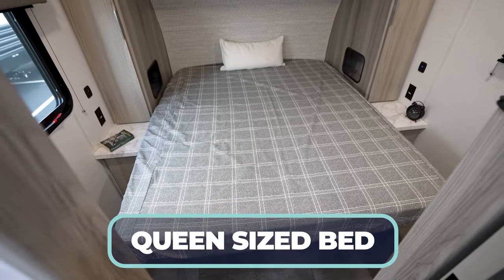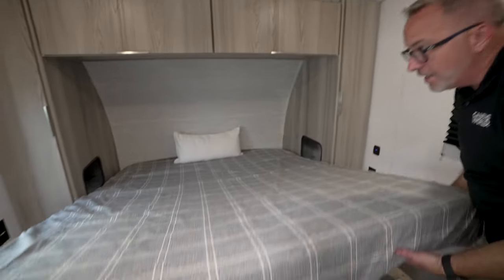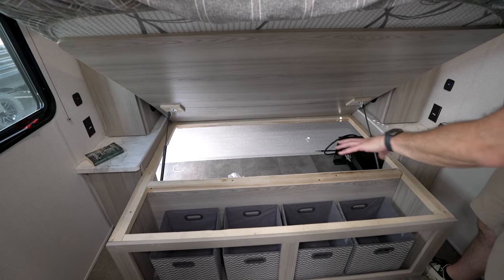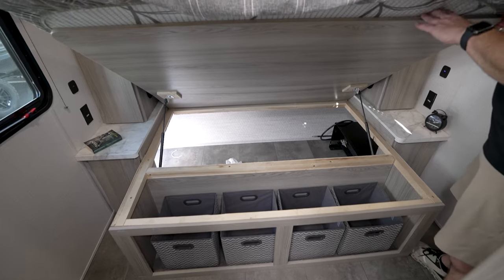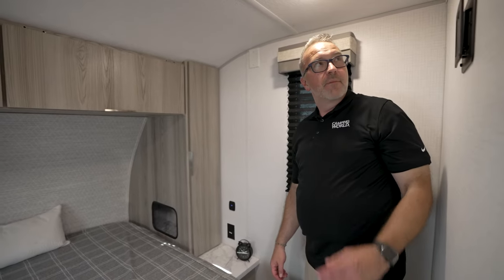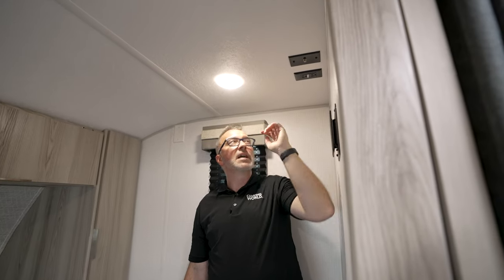Queen-size bed nestled in the front with cubby storage for your wardrobe space. Underneath, you've got storage accessible from the pass-through as well as the cubby boxes. I also like how if I need to get something and it's raining outside and it's in the pass-through storage, I don't have to go outside to get it. Palm mount over here for my TV with my backer — I love that I can have one TV and move it around. You can have multiple cable and GFCI outlets.